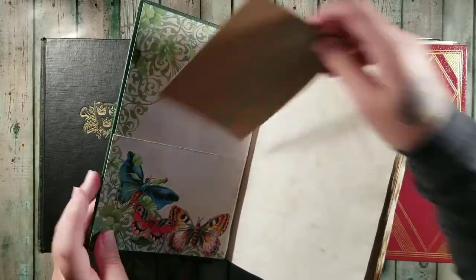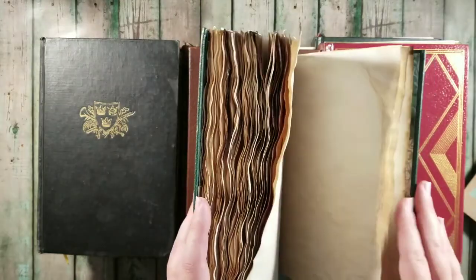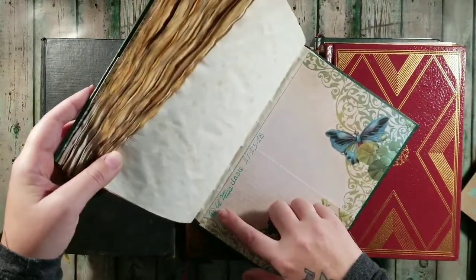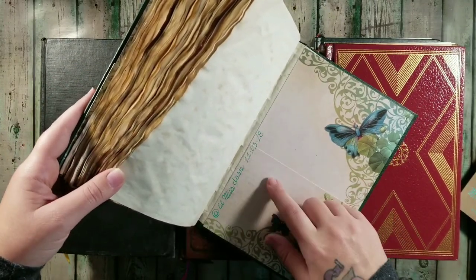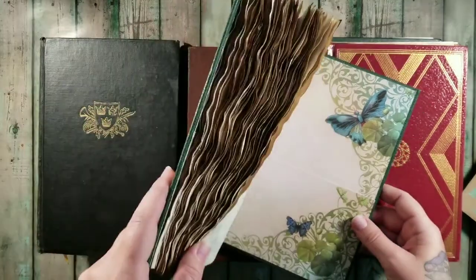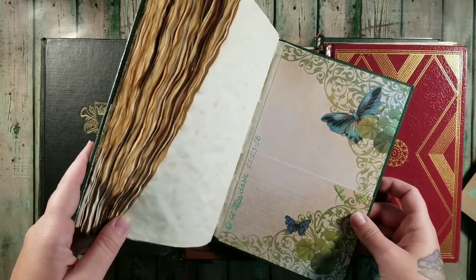In my last order I forgot to date some of them and sign some of them — I'm very sorry for that for those of you watching who already have one. These ones do have my name at Little Miss Daisy and the date, done with my calligraphy pen. From now on out I'm going to try and sign all of my journals with the calligraphy pen.